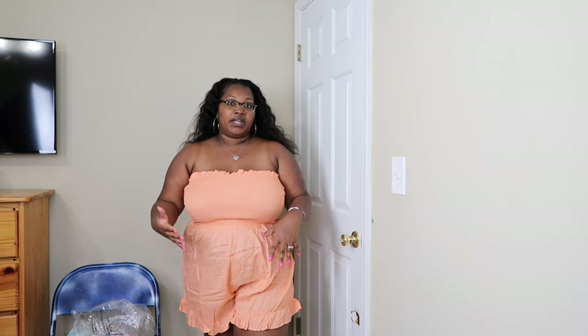This romper would work really well in spring as well as summer. I don't think you can probably wear this one in the cooler months because it's more of a light pastel peach, but this is definitely one that you can get wear out of in two seasons in my opinion. Let me know what you think though.